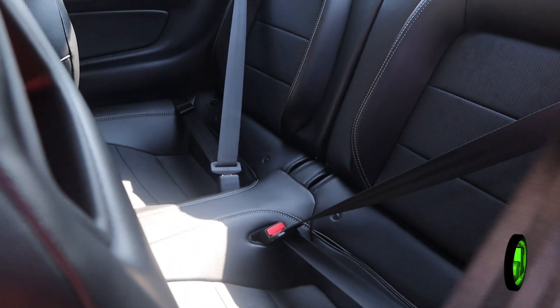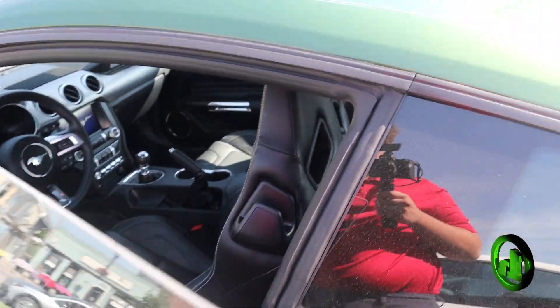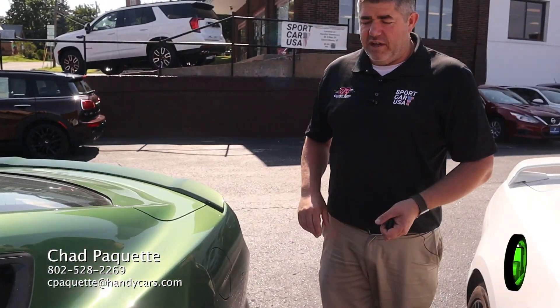Enough room in the back seat for a bag of groceries. And I think that just about covers it. If you have any questions about this vehicle or any other vehicle on the lot, all my information is at the bottom of the screen. Have a great day.